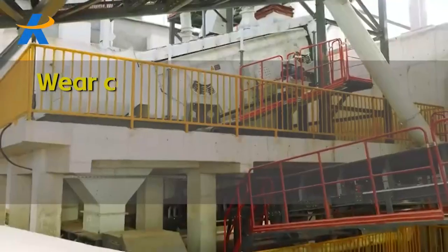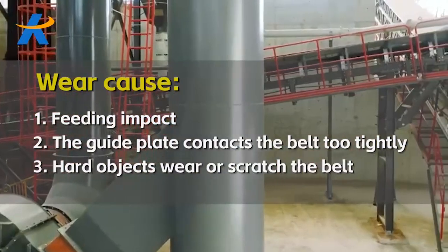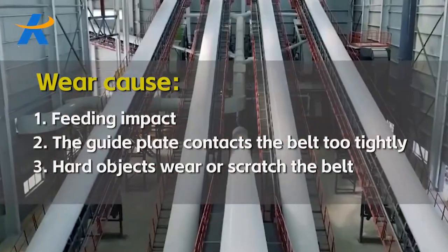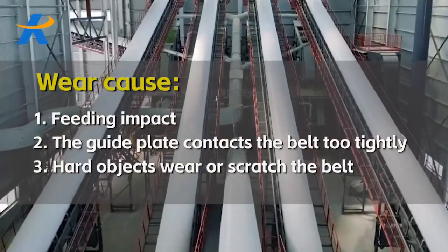Let's start with the first case. Wear causes: 1. Feeding impact. 2. The guide plate contacts the belt too tightly. 3. Hard objects wear or scratch the belt.